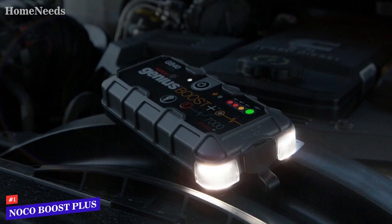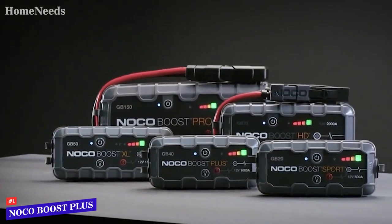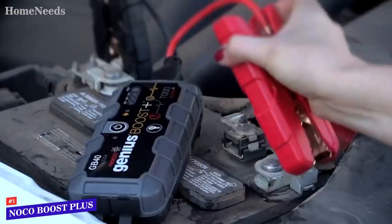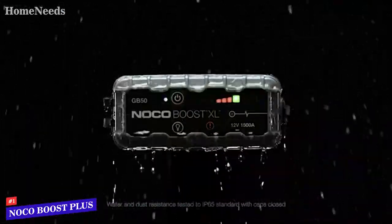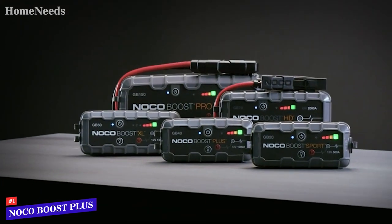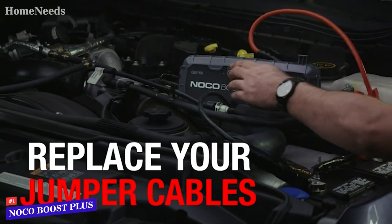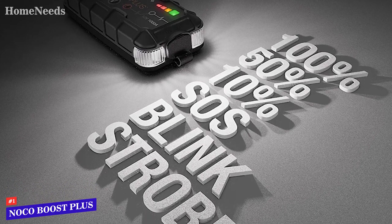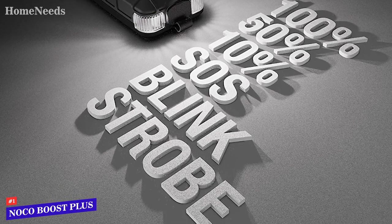Number 1: Noco Boost Plus GB40. After using about a dozen jump starters in our garage, we think the Noco Boost Plus GB40 is the best jump starter for most people. It's priced about the same as competing models, but it's smaller and better built than any other jump starter of the size that we tested. The clamps in particular are great — even better than Gulu's weak clamps that don't open wide enough and can make it impossible to clamp onto a hard-to-reach battery terminal. They also use the same universal connector common across other Noco products, so you can mix and match if needed, although you'd drop the amps with longer cables.